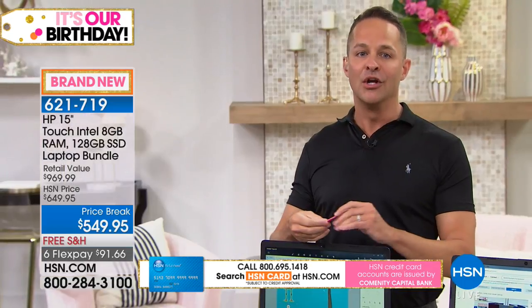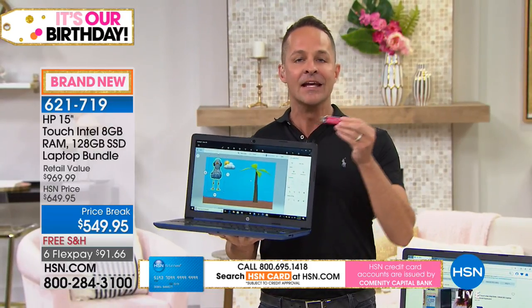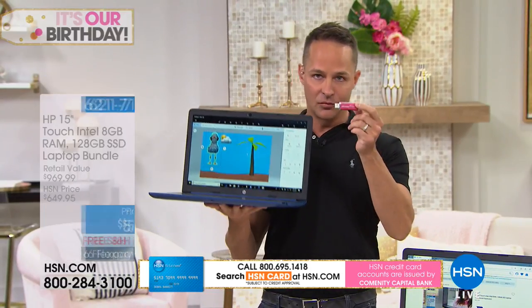One more thing my producer reminded me: like every Windows computer, you'll want antivirus. We have what I'm very confident is the best solution in the world — it's called Viper Antivirus.